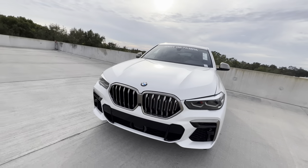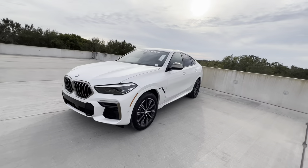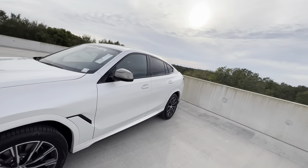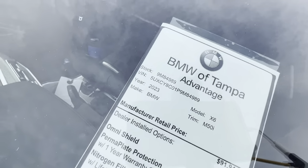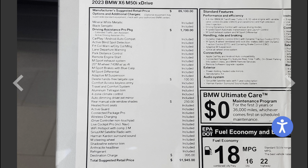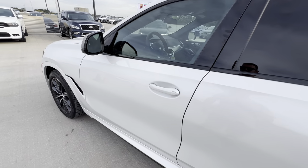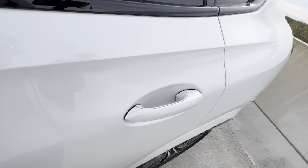Taking one more step back for a good look at the front styling of this 2023 BMW X6 M50i. There's no window sticker on this car, but I'll leave a link to a screenshot from the dealership website in the description below to confirm it is a 2023 BMW X6 M50i.